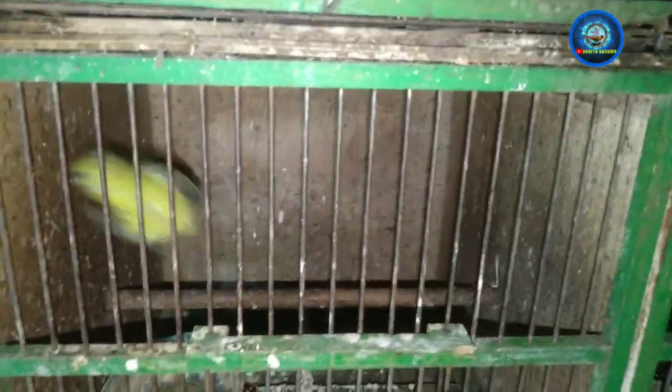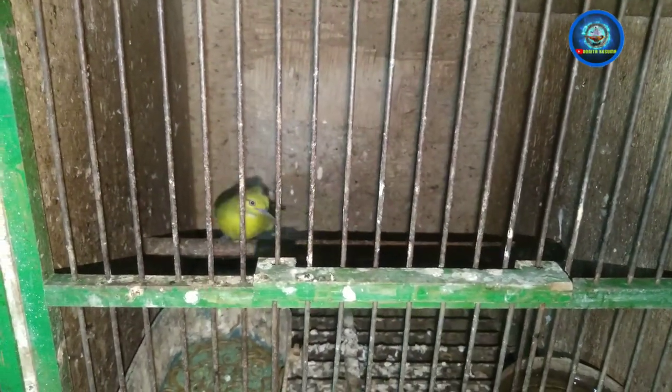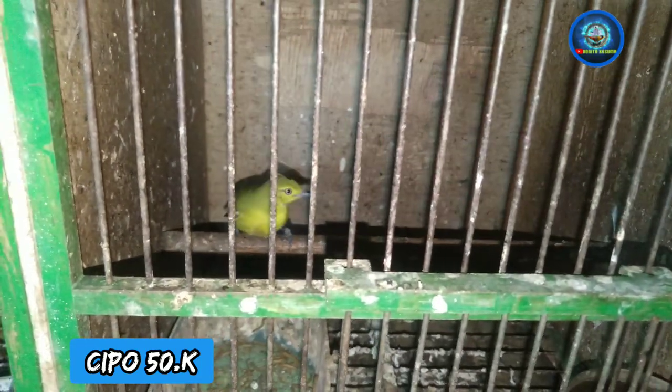Nah disini ada Chiponya nih, udah rawatan semua ya, burung mulus-mulus nih. Ada lima ekor stok nih, dibanderol 50 ribuan ya. Jantan ya om.